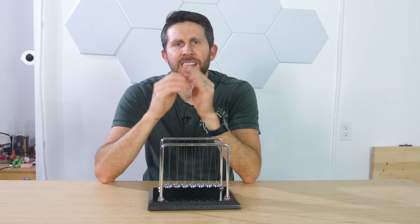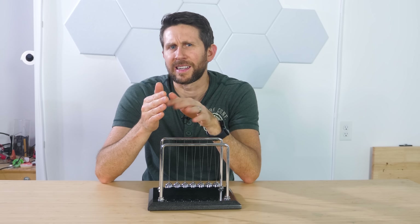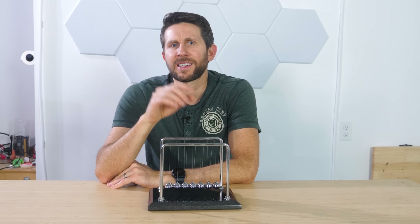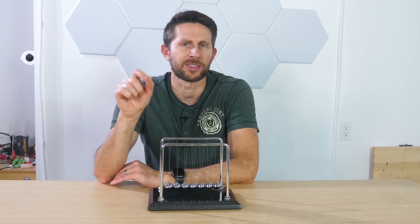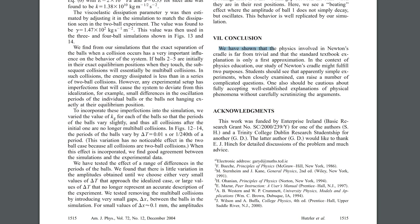What's crazy is that scientists are still working to better understand this simple toy. Here's the concluding paragraph from a research paper on a more precise model of Newton's Cradle. They say: 'We've shown that the physics involved in Newton's Cradle is far from trivial and that the standard textbook explanation is only a first approximation. Students should see that apparently simple experiments, when closely examined, can raise a number of complicated questions. One also should be cautious about fully accepting well-established explanations of physical phenomena without carefully scrutinizing the arguments.'